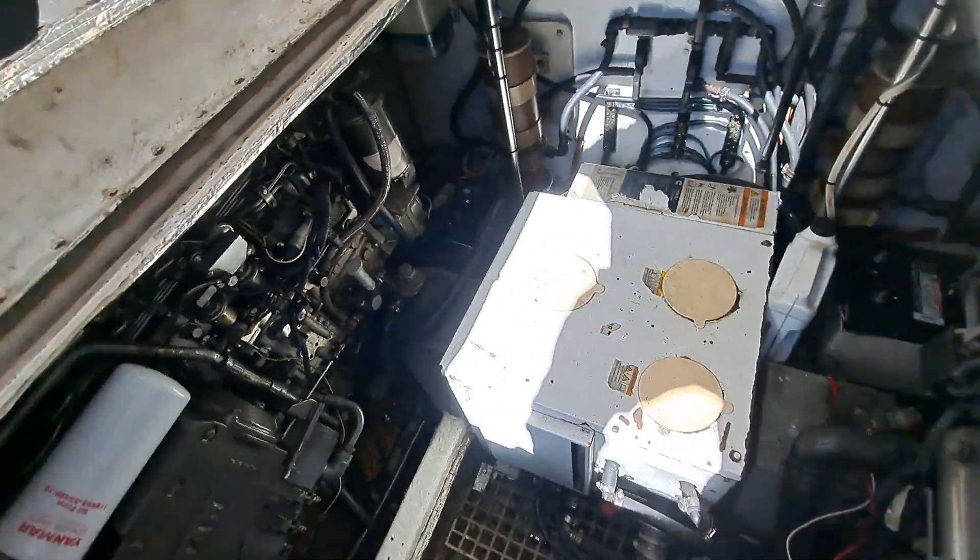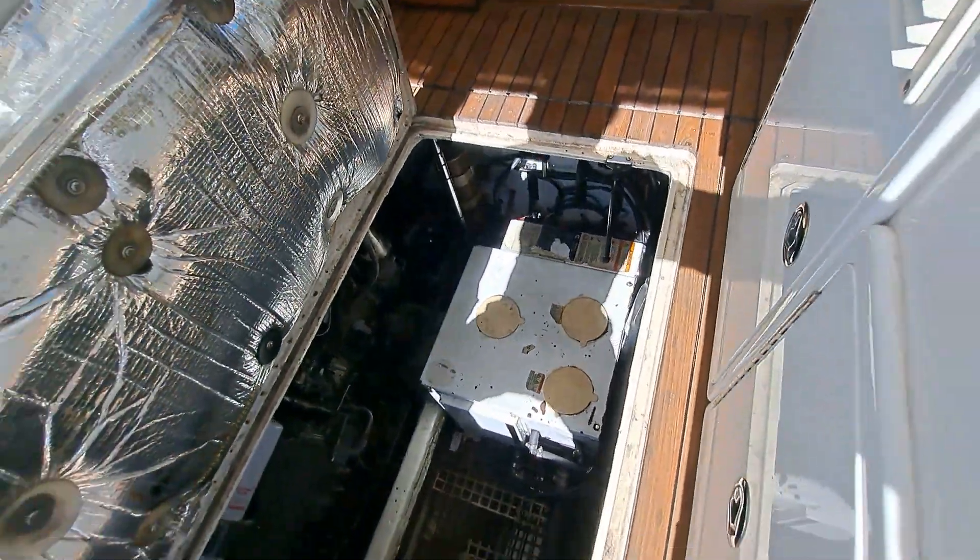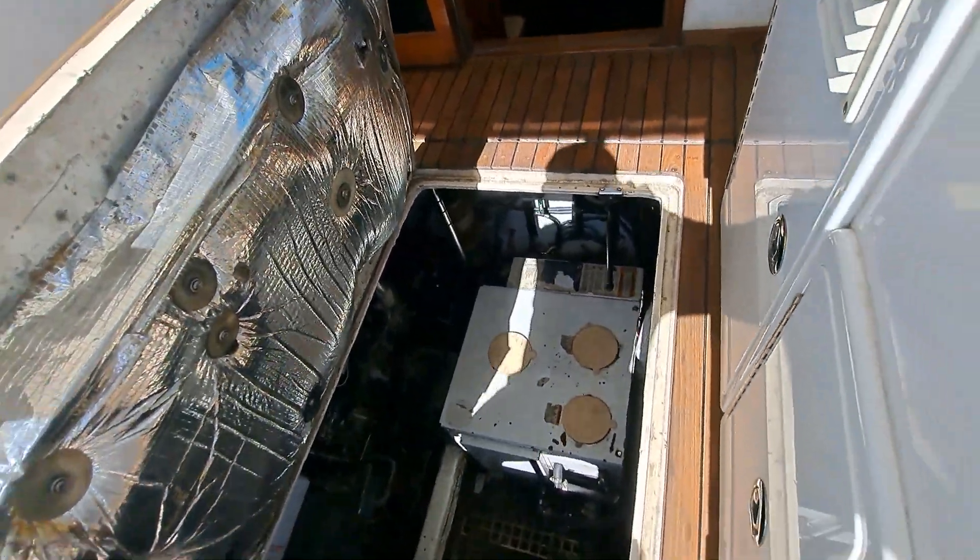Under me are two Yanmar 6LY-2M STEs — they both run and function as they should — along with an Onan generator with 551 hours that starts, runs, and functions. There is engine lighting down below.